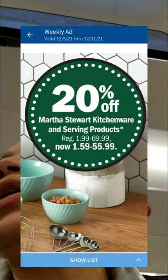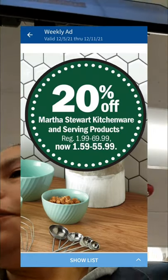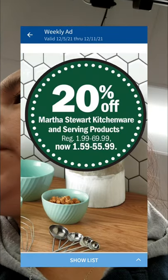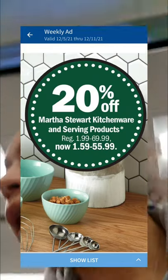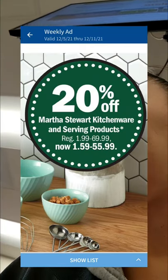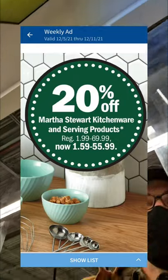Here's the clue — there they are. Okay, Martha Stewart kitchenware and serving products, regular $1.99 to $2.69.99, now $1.59. Okay, so yeah, there's that.